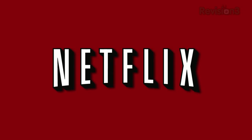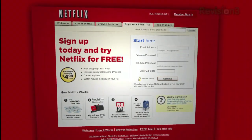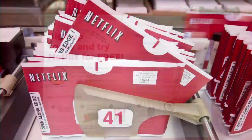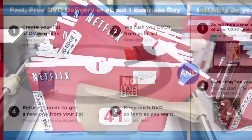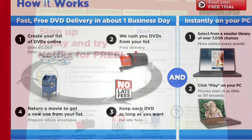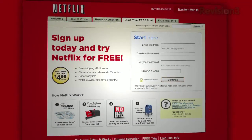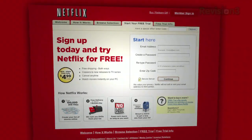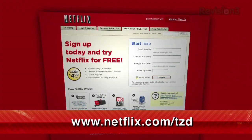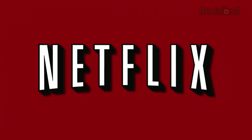Thanks to Netflix for sponsoring this episode of Techzilla Daily. With Netflix, you can rent over 90,000 titles online, including lots of Blu-ray titles, with free shipping both ways to your home. They now have over 40 shipping centers, so almost all deliveries happen in just one business day. Netflix plans start at $4.99, but as a new member, you can get a no-risk 2-week free trial membership. Check it out at www.netflix.com/tzd. Remember to type the www when using this code, and please support Techzilla Daily by supporting Netflix.